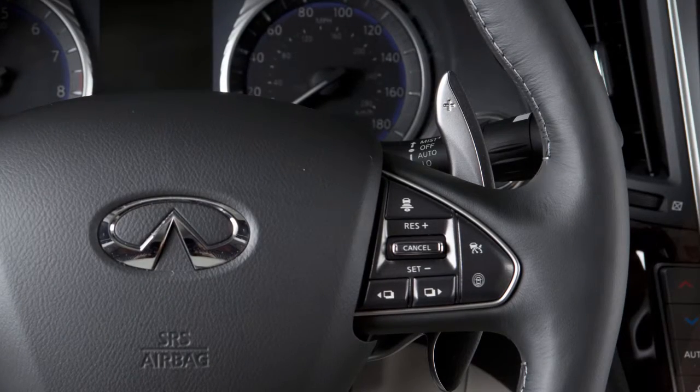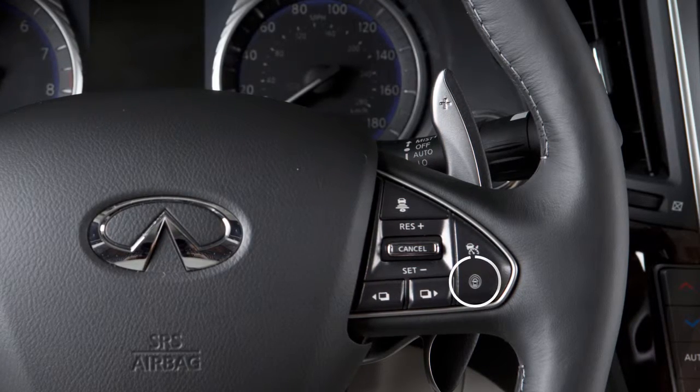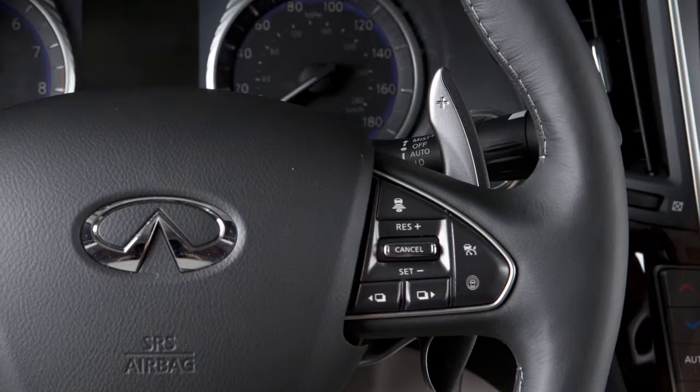Once enabled, the LDW and LDP systems can be activated by pushing the Dynamic Driver Assistance switch on the right side of the steering wheel.